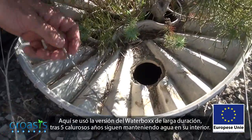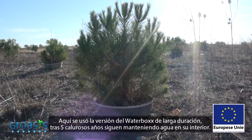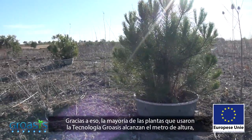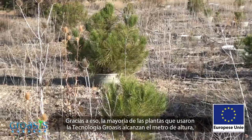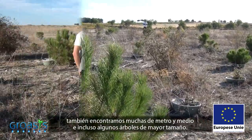Here the long-life water box model was employed. After five hot years, they still have water inside. Thanks to that, the majority of plants that used Groasis technology have reached heights of one to one and a half meters — some are even taller.